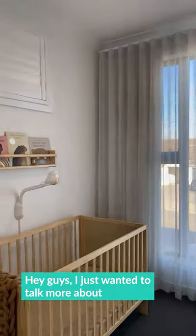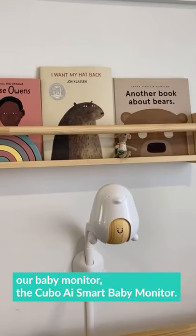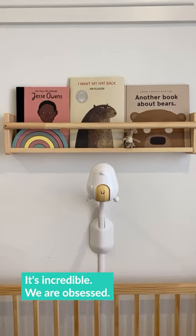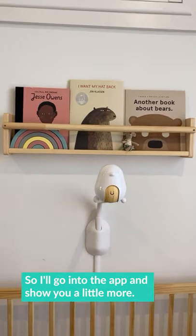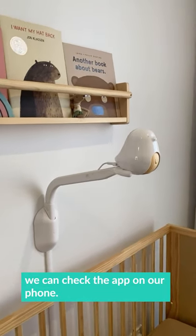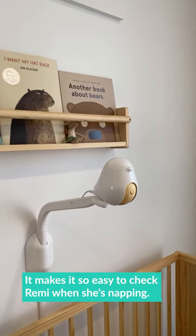Hey guys, I just wanted to talk more about our baby monitor, the Kubo AI Smart Baby Monitor. It's incredible — we are obsessed. I'll go into the app and show you a little more. The nursery is upstairs, so we can check the app on our phone, which makes it so easy to check Remy when she's napping.